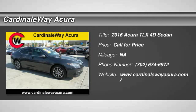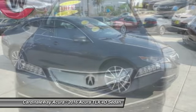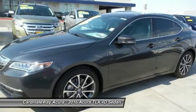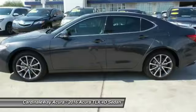2016 Acura TLX. The Acura TLX impresses drivers with its nimble handling, great fuel economy, and long list of high-tech features. It comes with an extremely quiet interior, spacious front seats, and smooth ride quality.